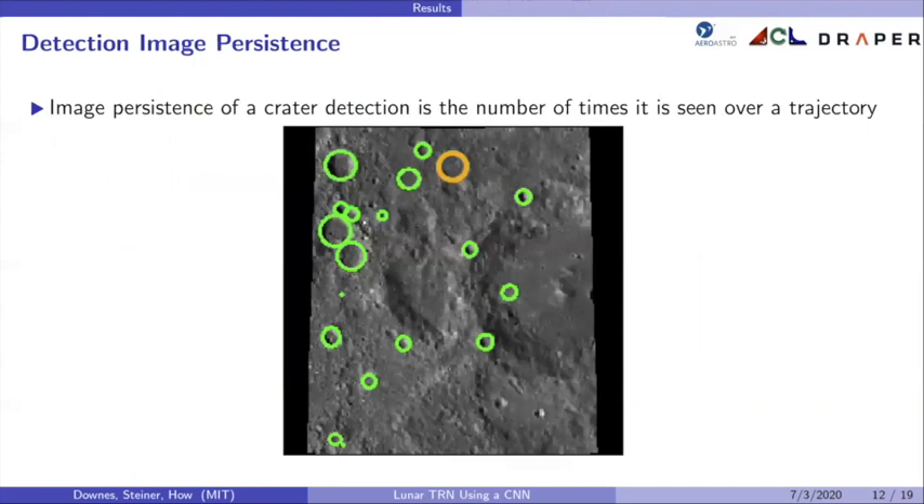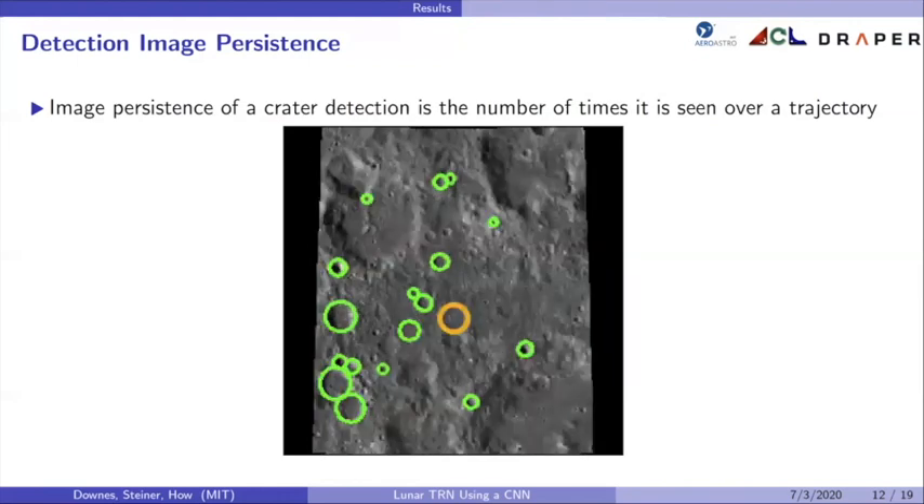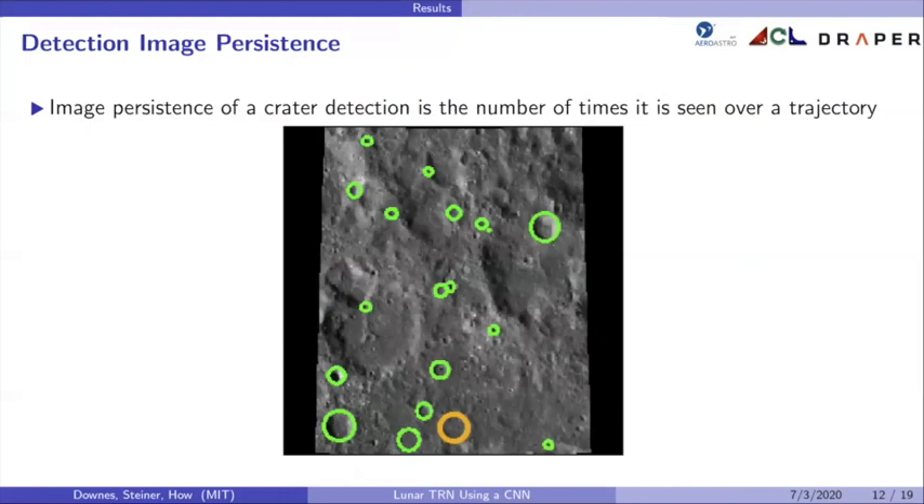Now I'll go into some results, but first I need to define some terminology. I'll use the term detection image persistence, which refers to the number of times that a crater detection is seen over a trajectory. For example, if a crater is detected four times over a trajectory, it has an image persistence of four. Image persistence is important because higher image persistence gives the EKF more confidence in the detection, allowing that feature to provide a greater measurement update correction in state propagation.